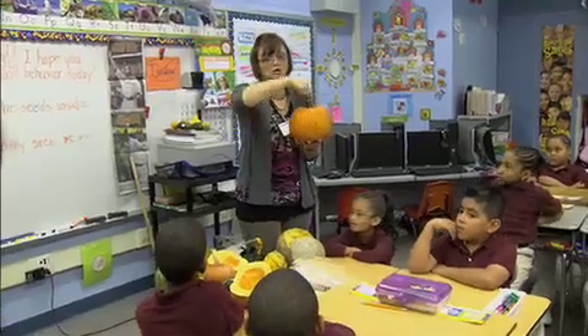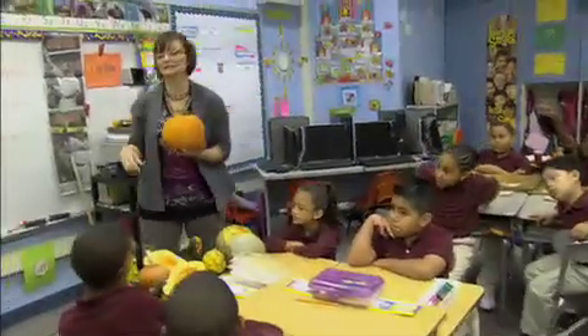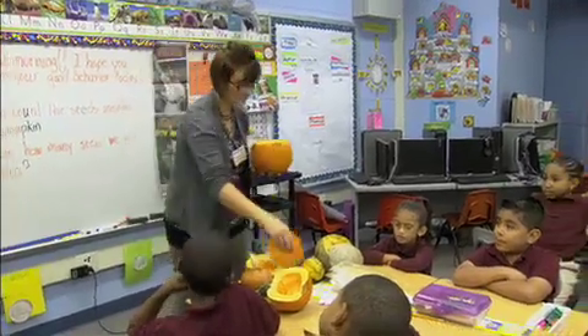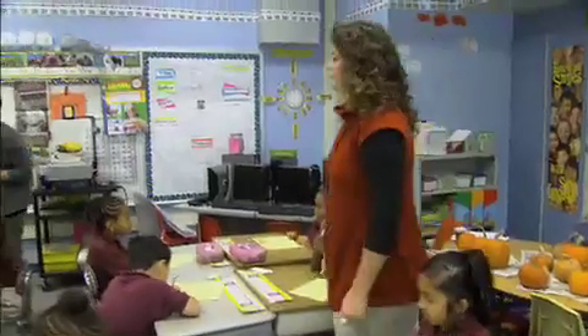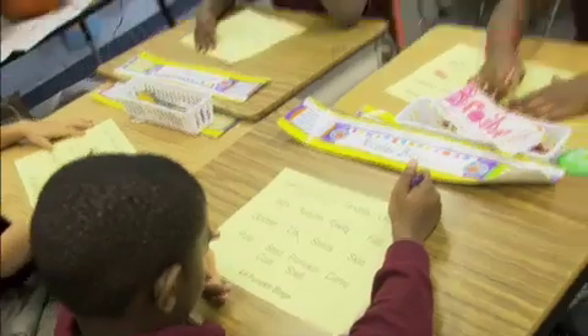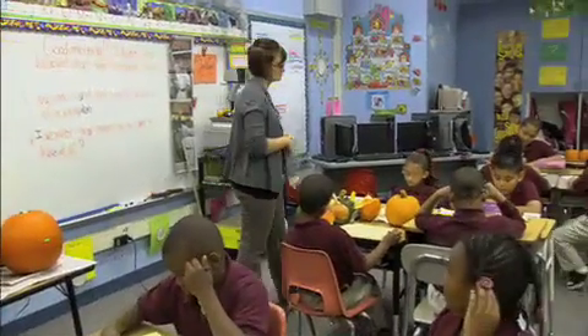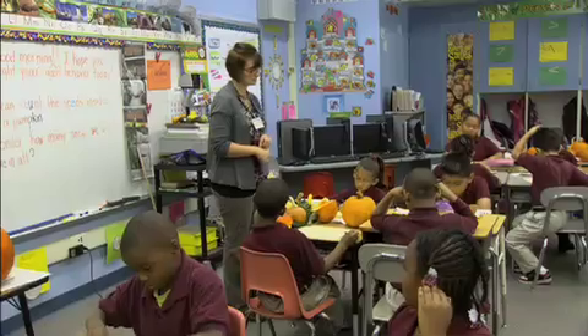The teacher asks what the top part is called — students answer 'a lid.' Today we had Donna from the 4-H program come in, and she plays a bingo game with the kids, giving them lots of terms they've heard about pumpkins but couldn't identify on a specific part. This is the outside of the pumpkin — the orange part is called this. We can learn what they taste like, look like, and feel like.